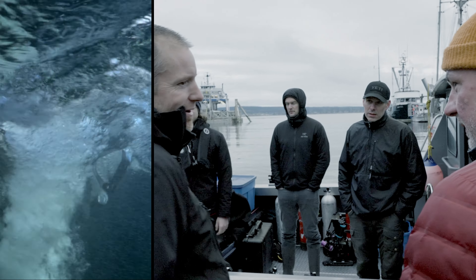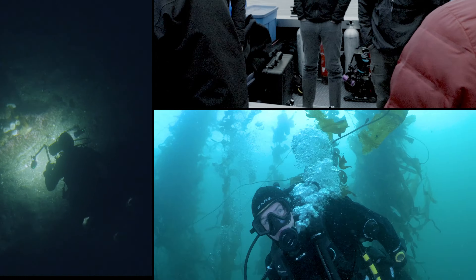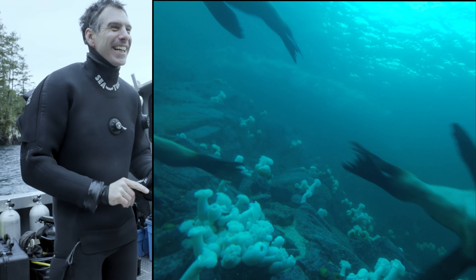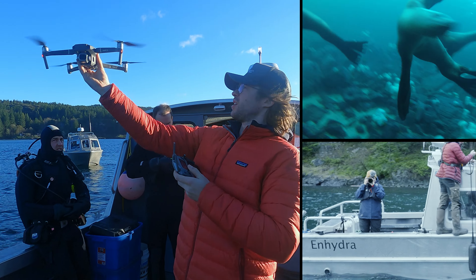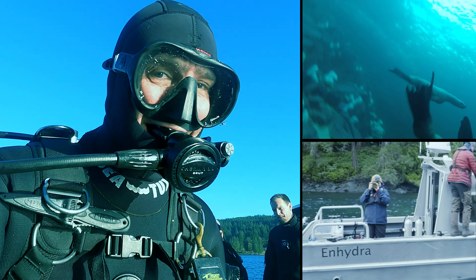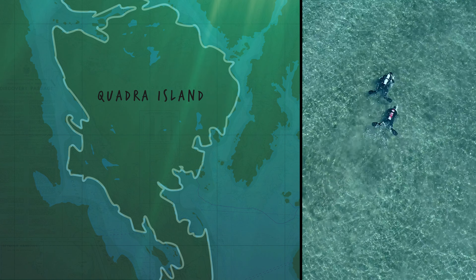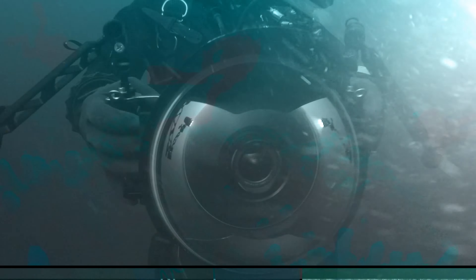For our team of experts, that means freezing cold winter dives, tricky conditions, and of course, a few adventures along the way. This year, we're taking you behind the scenes as we plan and execute a trip to Quadra Island, where we spend a few days collecting underwater footage in Discovery Passage.